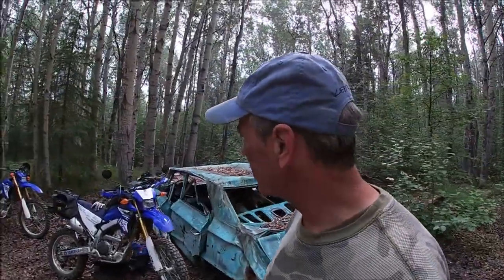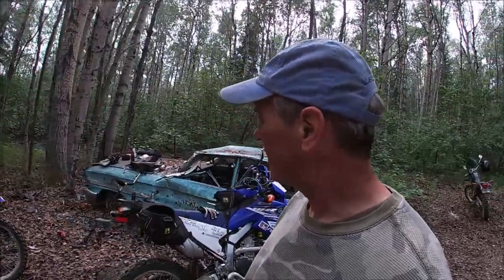We're back at our spot where we were yesterday and we're gonna have some breakfast. Chris is a Mountain House representative so he's always got Mountain House on hand.